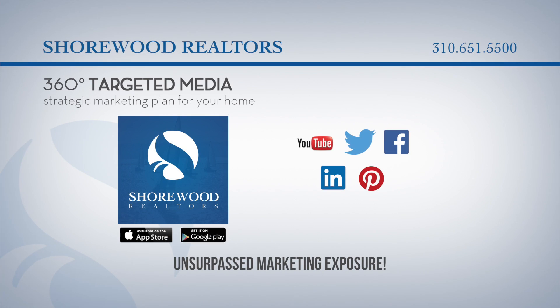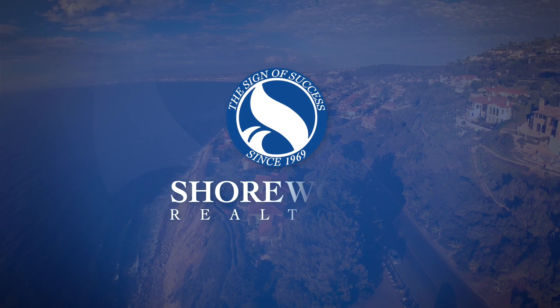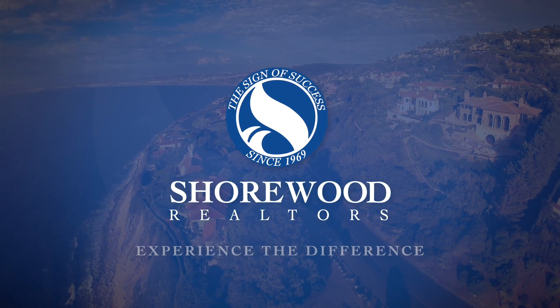If you want to see more great homes for sale, download our app to see all our latest listings or call Shorewood Realtors, the South Bay market leader since 1969, at 310-651-5500. Shorewood Realtors — experience the difference.